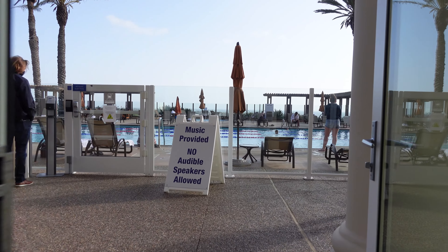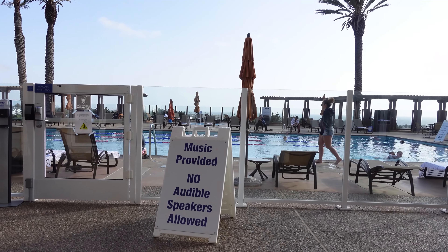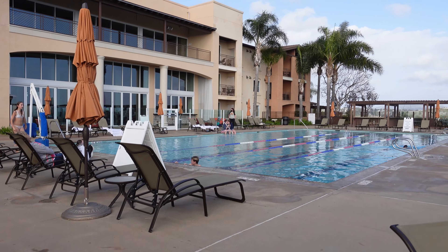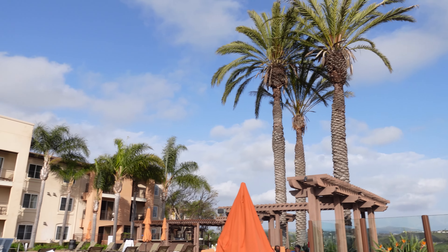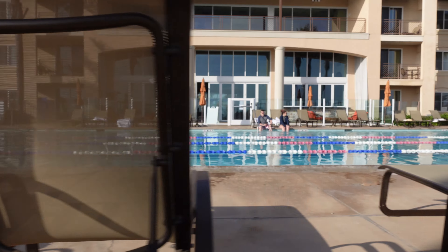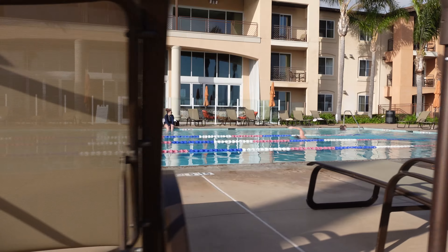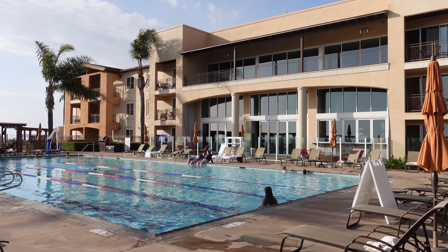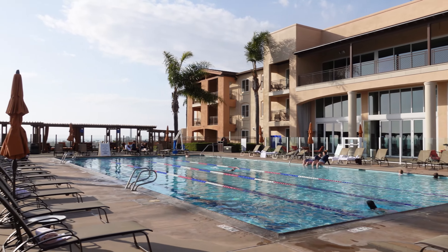If you like swimming laps, then you are in luck because the resort has an adult-only Olympic-sized pool located next to the lobby. Just off the pool are three hot tubs that you can enjoy as well. If swimming is not your thing, you can just relax on one of the lounge chairs and enjoy the beautiful view of the Pacific Ocean or the flower fields of Carlsbad.